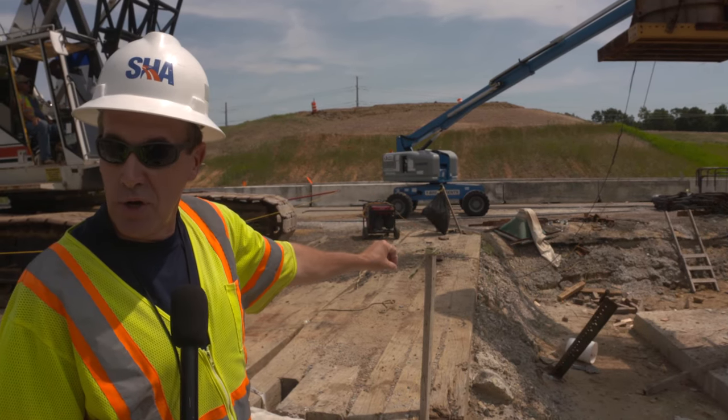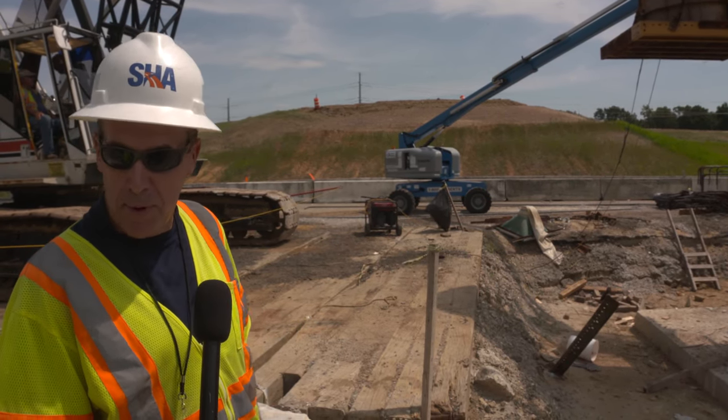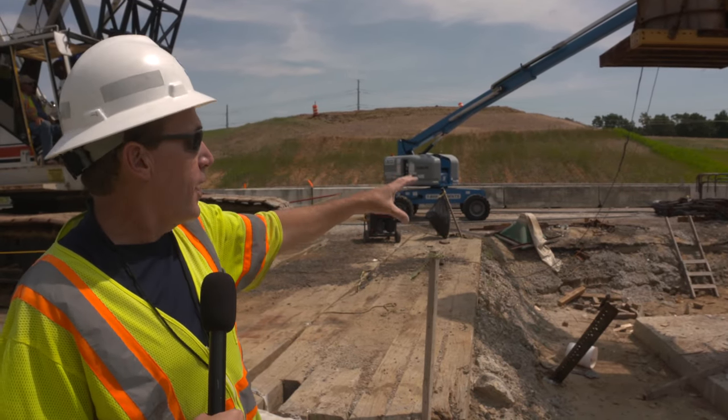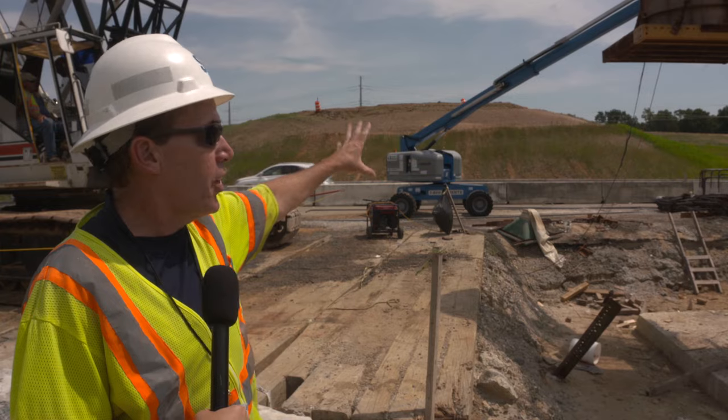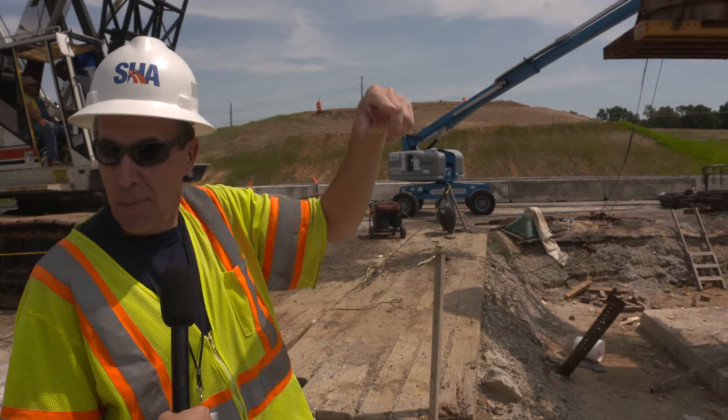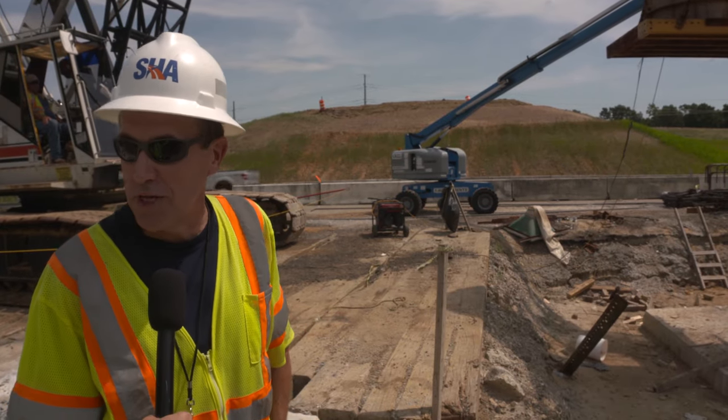So if everything goes well – and right now it's looking real good – if it all goes well with the quarantine period for that settlement, we're going to start forming and pouring the abutment walls, which are basically the end walls for the bridge. We'll have one on each side of 301. And then once you see those go up, you'll see steel coming across here in a couple of months, and it will really start looking like a bridge then.